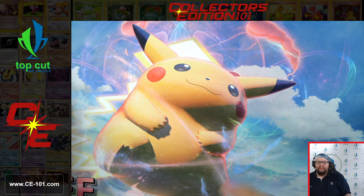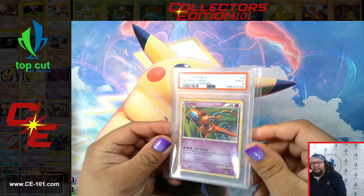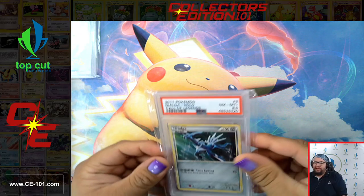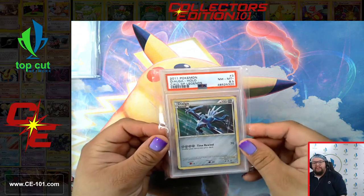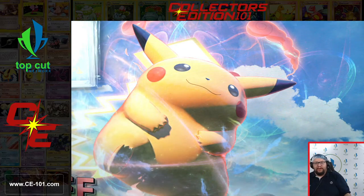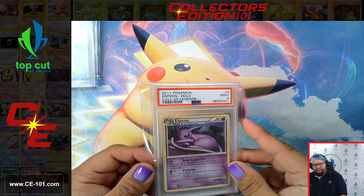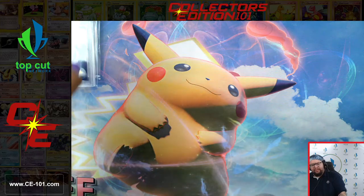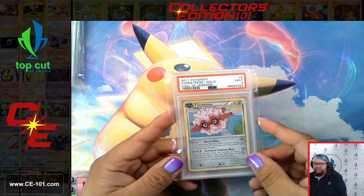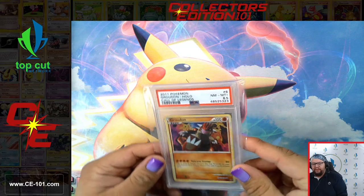Next up we're moving to Call of Legends. Call of Legends is a very fantastic set because it had a lot of really unique cards and a couple of unique game mechanics within it. Those mechanics would be the legend pieces. The legend Pokémon had to be legendary Pokémon, and it was kind of like a tag team mashup. You could actually consider Call of Legends to be one of the first sets to feature team-ups before we got these team-up sets in the Sword and Shield era.